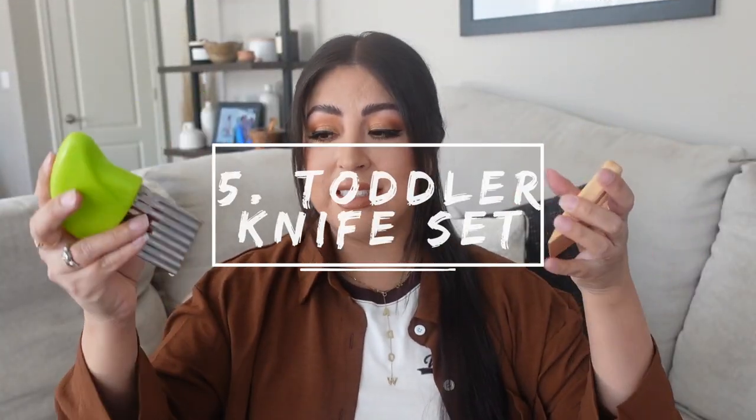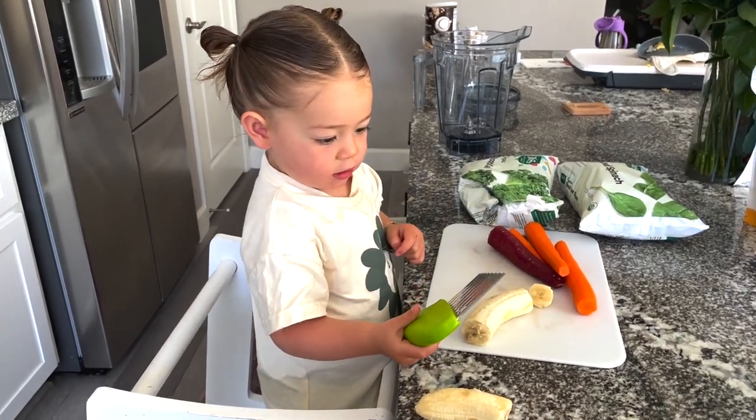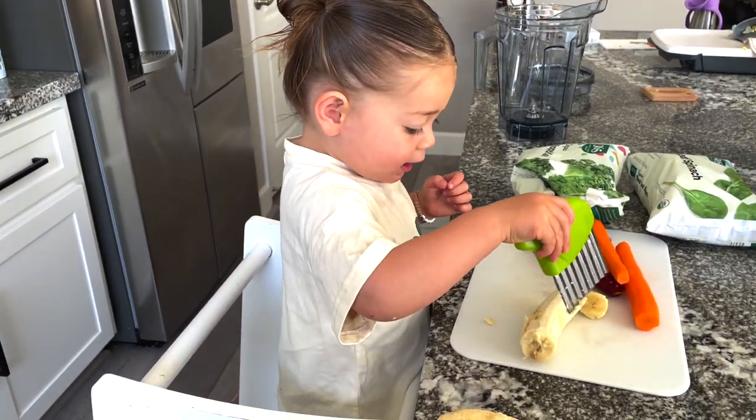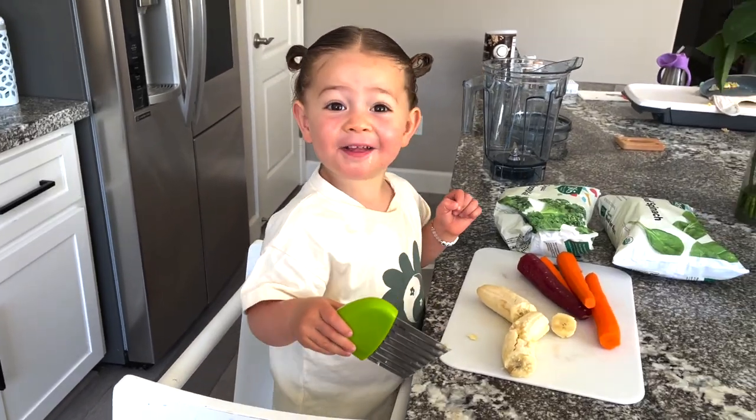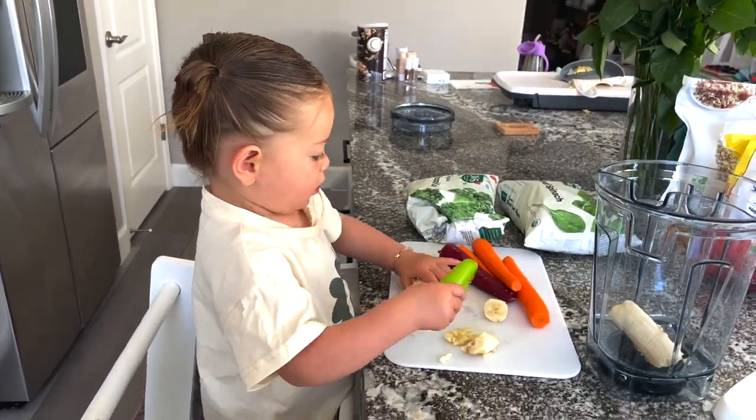Something else to teach them independence — something I've seen a lot of people talk about, especially Montessori accounts — this is kind of like a toddler knife set. It teaches them to be in the kitchen, help you cook, help you cut. I give this one to Meadow. It is a little sharp, but if she's smacking down really hard she could cut her fingers, so you do have to be careful and teach them those things. She'll cut bananas, avocado, softer fruits. It's just a fun way for her to be in the kitchen, feel involved, and help them feel independent. It comes as a set, so I will link it below.